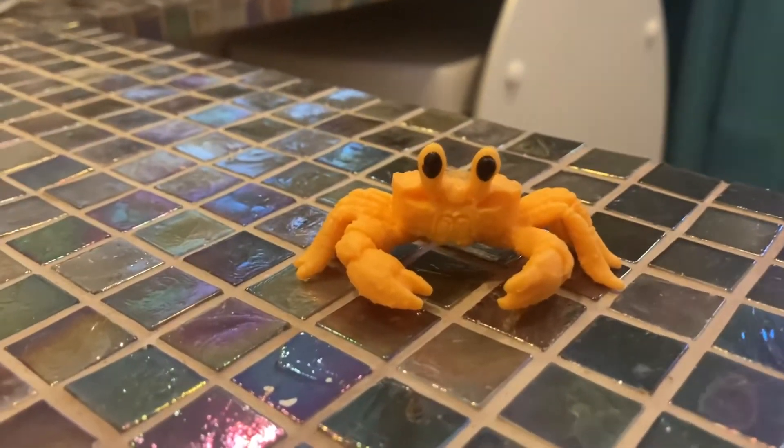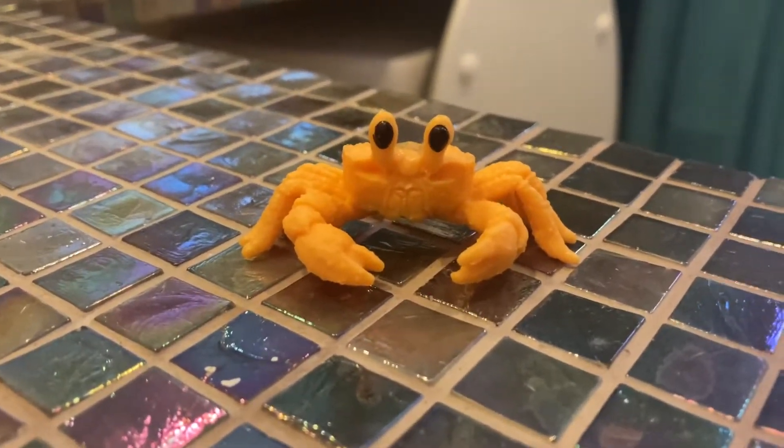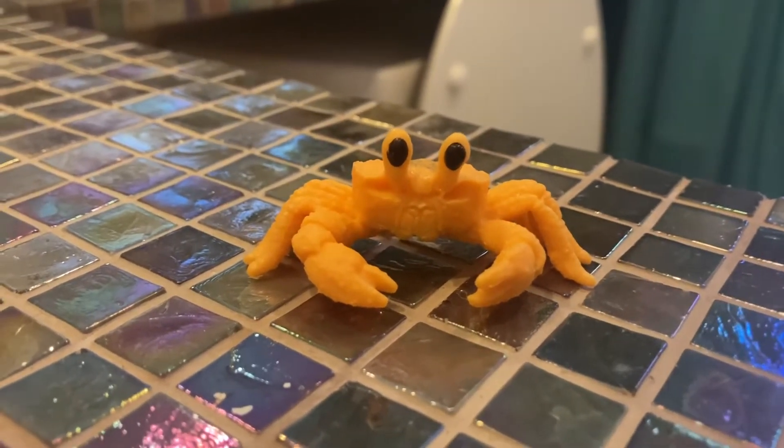Hi guys, it's Toy Animal Fan here and today we're going to be reviewing and looking at the Golden Ghost Crab.